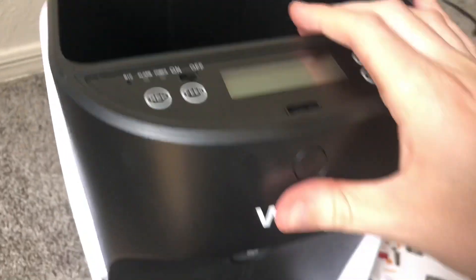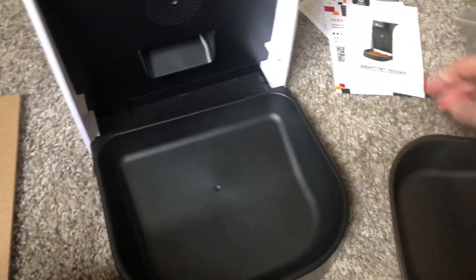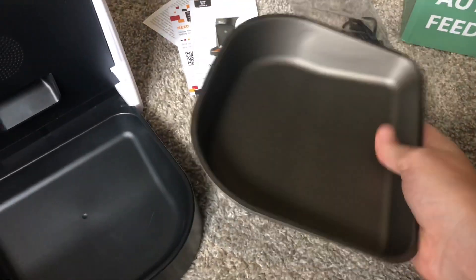My first impression is that I really like how this is made. It has a nice big storage for food, and I also like that it has a tray — but inside the tray is like a non-stick type pan, which I've never seen before. It's really smart.